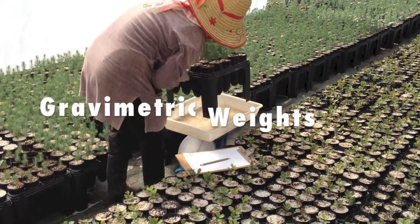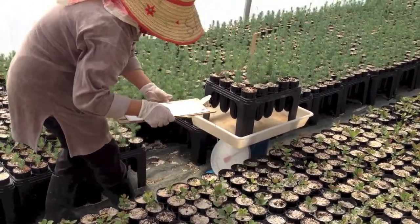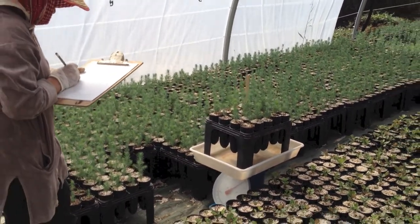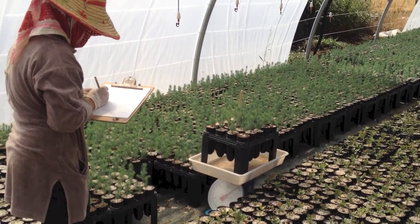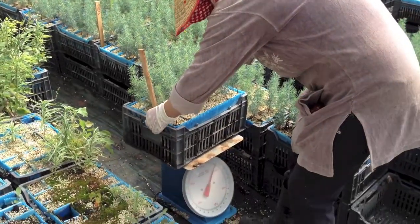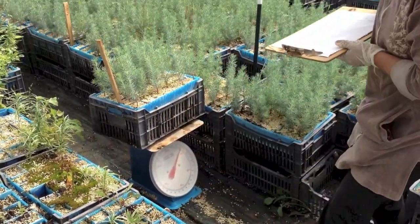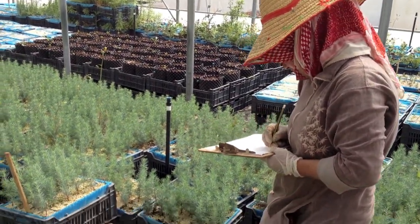Next, weigh pre-selected trays from among your crops to determine the water status of those containers. This essential task will help determine whether you will be irrigating a crop that day. Use the same balance so that your measurements are consistent between areas and from day to day. In the summer months, when temperatures are high, take weights more than once a day to ensure that your seedlings have enough water to sustain rapid growth and to prevent the occurrence of permanent damage from desiccation.